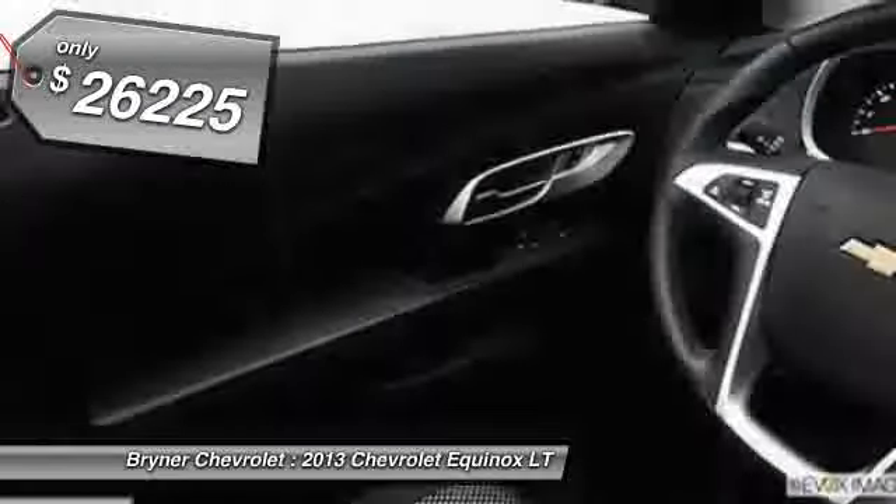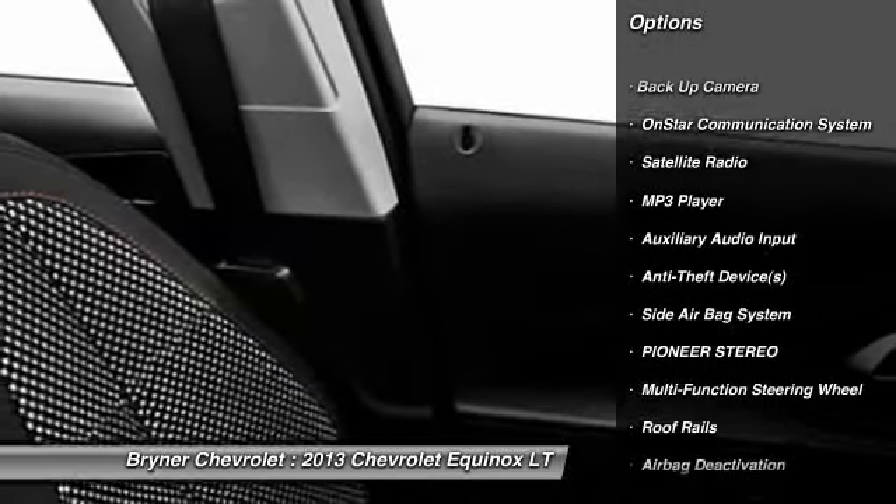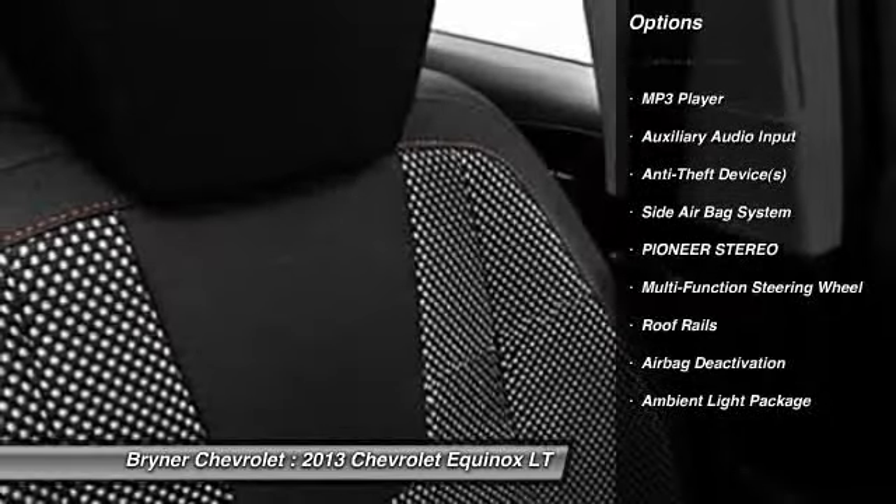Here are some of this vehicle's great options. OnStar. Dual airbags. Adjustable headrests. Power steering. Auto Express down window. Front air conditioning.